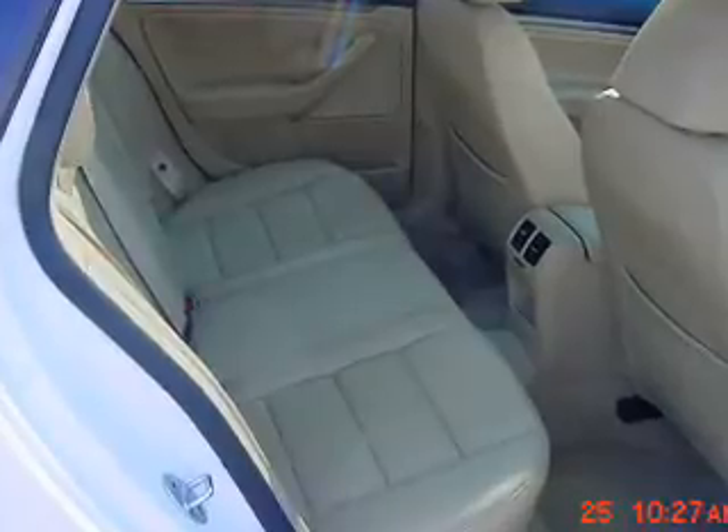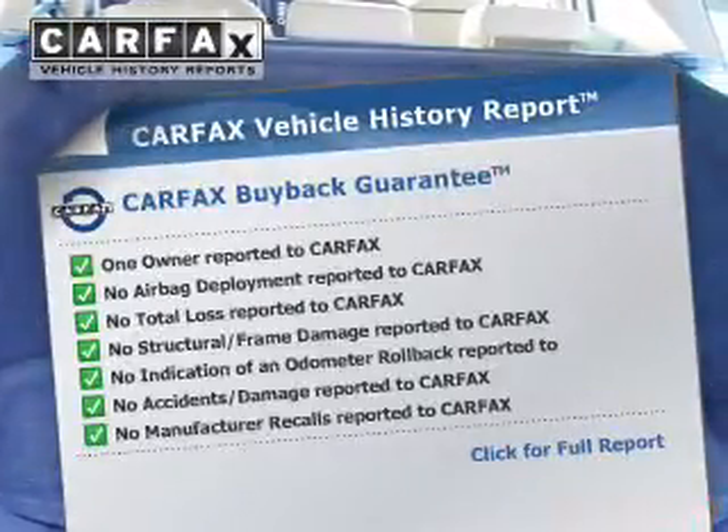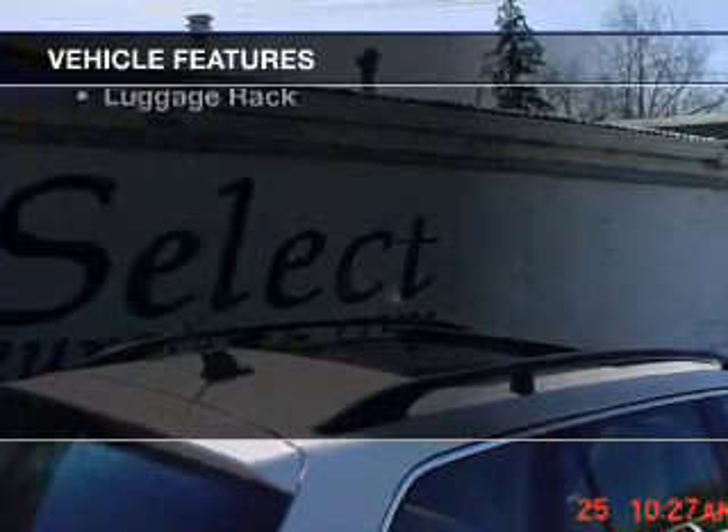There's nothing like a sunroof on a nice day. Know the history on this ride and greatly reduce your buying risk with the included Carfax Vehicle History Report. And with these notable features, you won't want to miss out on the opportunity to own this amazing ride.